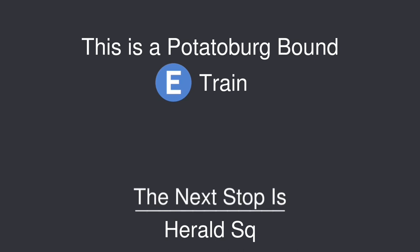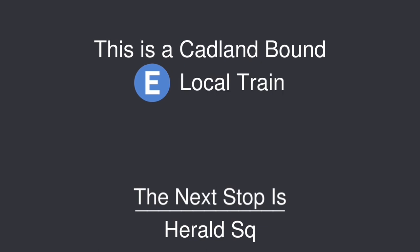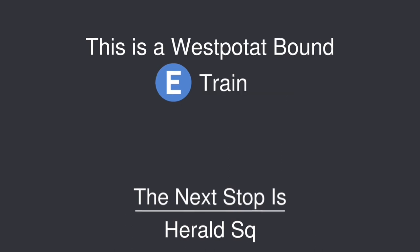This is a Potato-brook-bound E train. The next stop is Harold Square. This is a Catlin-bound E local train. The next stop is Harold Square. This is a West Potom-bound E train. The next stop is Harold Square.